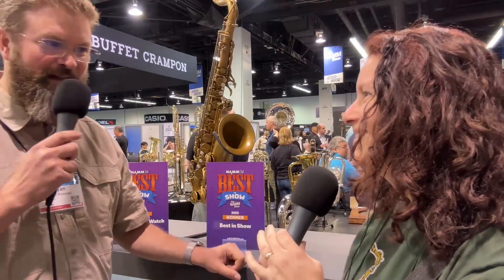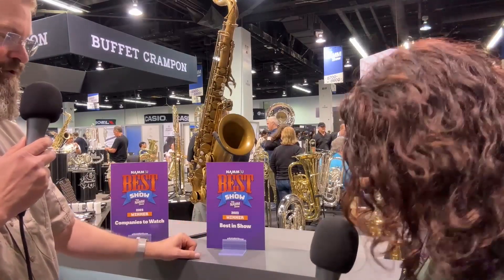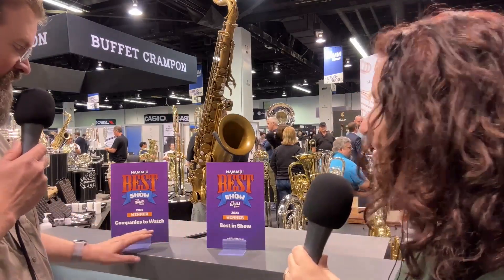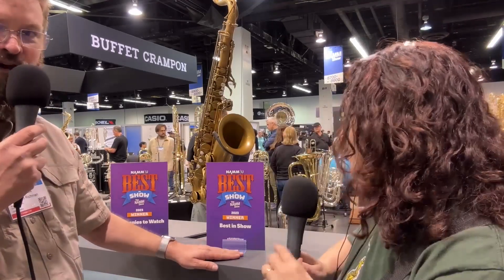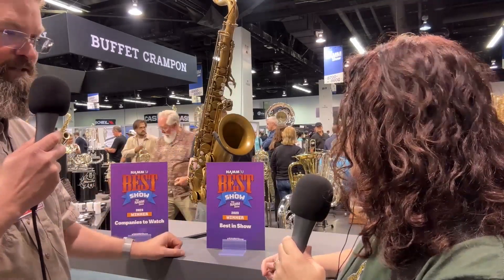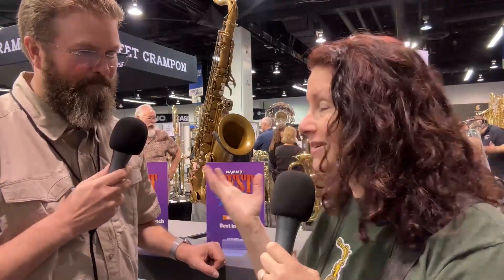We were really happy and surprised to be honored at the NAM Best in Show awards this morning. We won Company to Watch, and then we won Best in Show for the 852 tenor. Congratulations — that's so well deserved. I remember when we were speaking on the podcast...